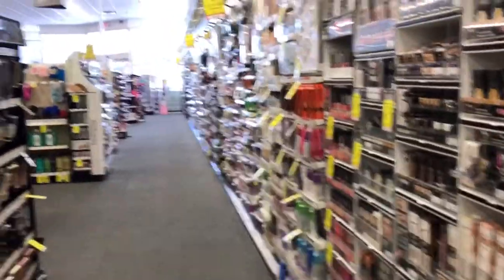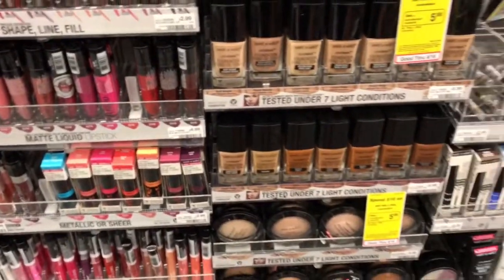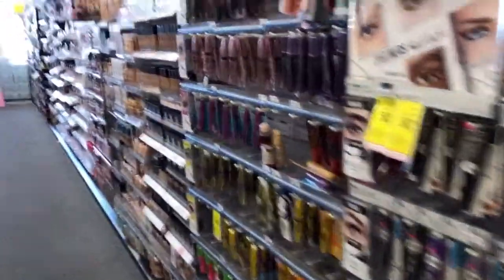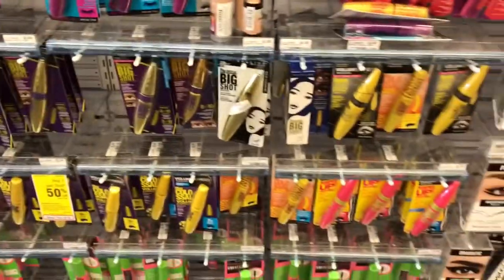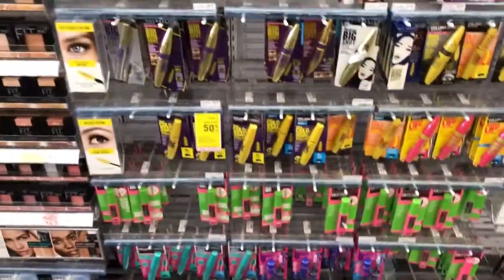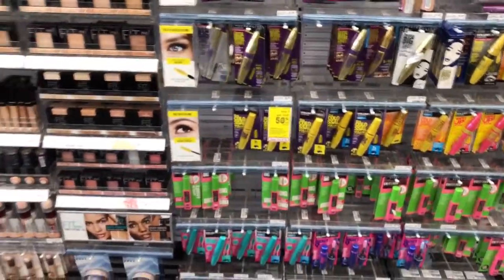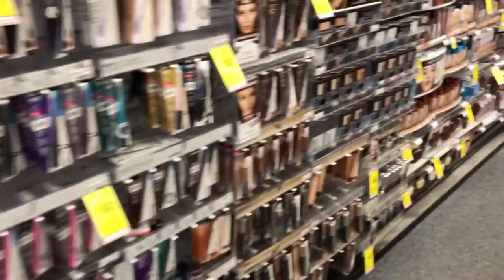I wanted to try the Wet n' Wild foundation — I've heard it's really good. I also saw the Maybelline. It says 50% off on Maybelline Cosmetics, so I can't use my 40% off there because it's already on sale. That's the tricky part about using the 40% off — you have to buy something that's not already on sale.